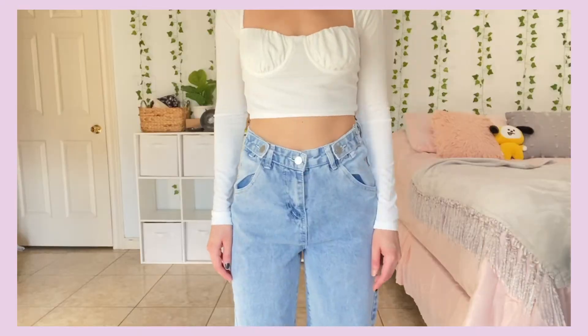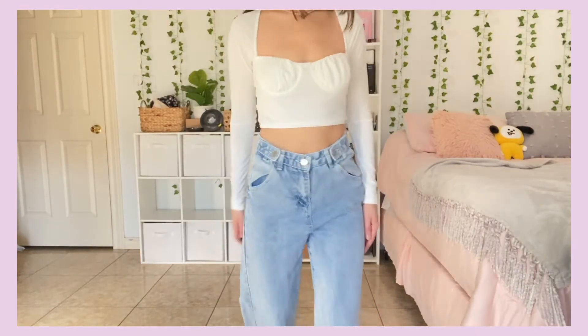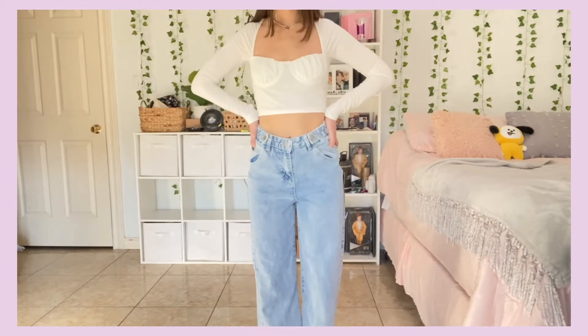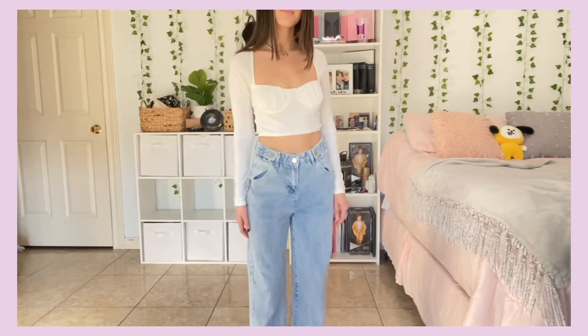This is one of my newer pairs — a straight-leg fit I got from YesStyle. I wanted to love them, but I'm not the biggest fan of the way they look on me or the wash, so I'm never going to wear them. I'm getting rid of these.